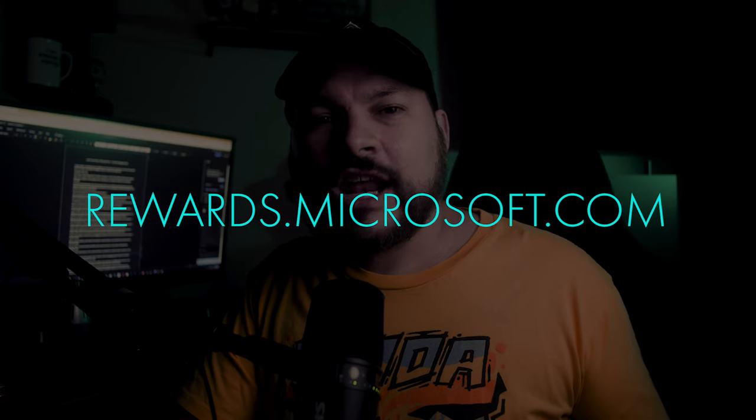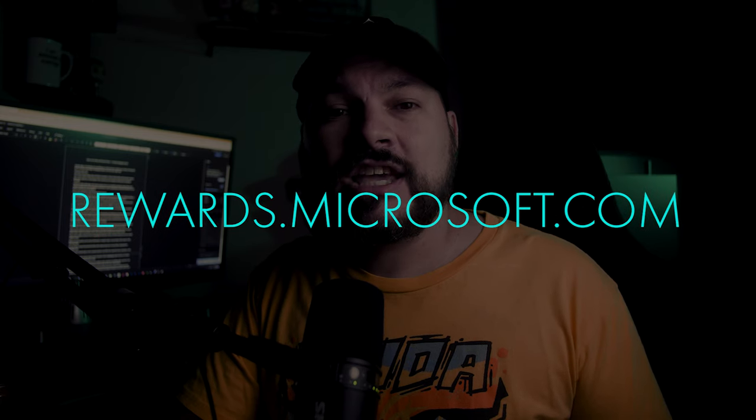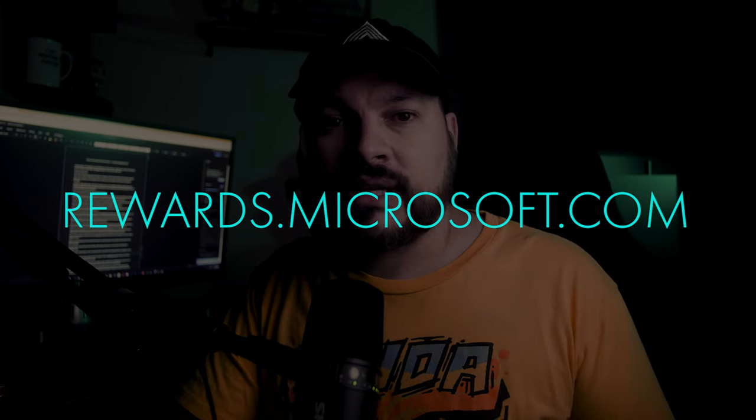The first thing you need to do is set up a free Microsoft account. If you already have an Xbox Gamer Tag, have previously used Skype, Hotmail, or Outlook, you may already have a Microsoft account. After you've set up a Microsoft account, head over to rewards.microsoft.com to see your Microsoft Rewards account in action.